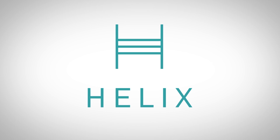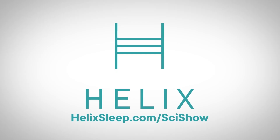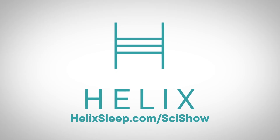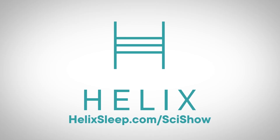This SciShow video is sponsored by Helix Sleep, which makes premium mattresses that are customized to fit your needs. If you click on the link below or go to helixsleep.com/scishow, you can get up to $200 off your Helix Sleep mattress, plus two free pillows.